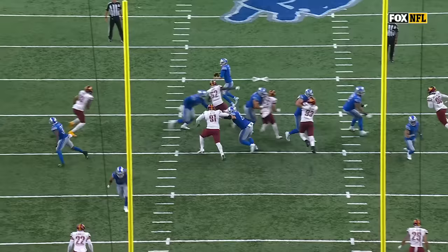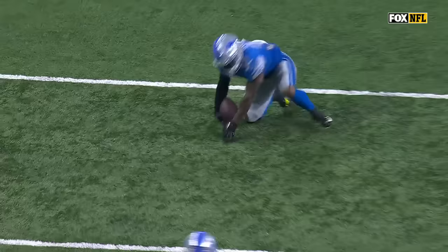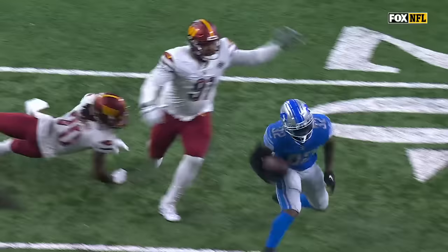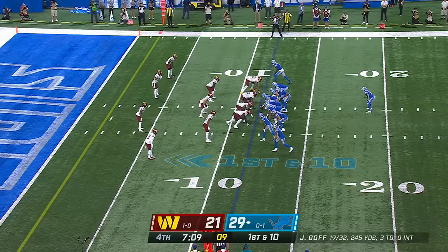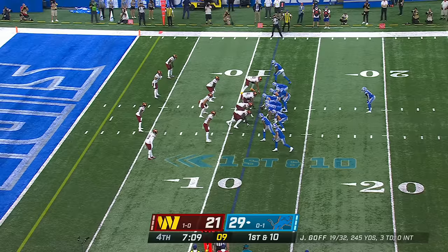Not how they drew it up. DeAndre Swift in the backfield — he's obviously not the first option. There was pressure on Jared Goff. He has to get it out to his outlet real quickly, and then let DeAndre Swift do the rest.